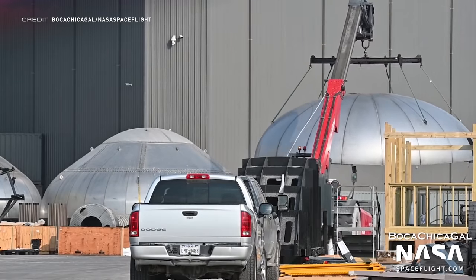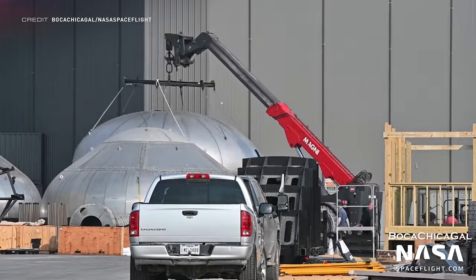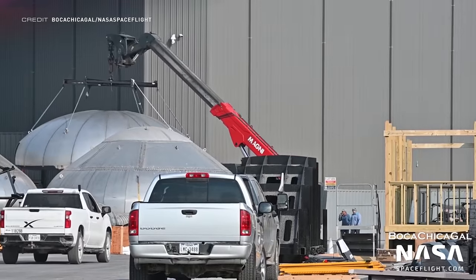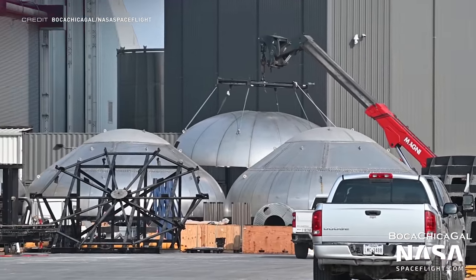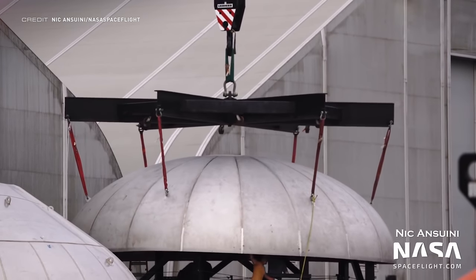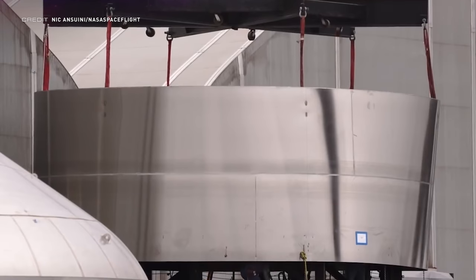We've seen two of the new flatter common domes at Starbase so far. If you are a regular viewer, you'll know that the first dome was scrapped. Well, the same fate has come upon the second, which was scrapped after being cut into. We then saw a third new type of dome being placed onto the sleeving stand, so make sure to stay tuned to the channel to see what happens with this one. The sleeve for this dome has also been seen.